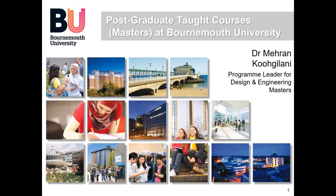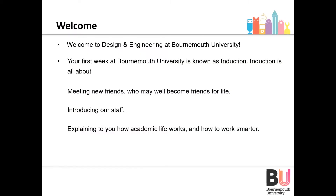My name is Mehran Kogilani, and I'm the programme leader for Design and Engineering Masters, and I shall be taking you through this presentation. Upon arrival and initial enrolment, you will spend your first week with us — what we call the induction week — where you will get the chance to meet the staff, have an introduction to the course, learn about academic life, work smarter, and meet friends and socialise.